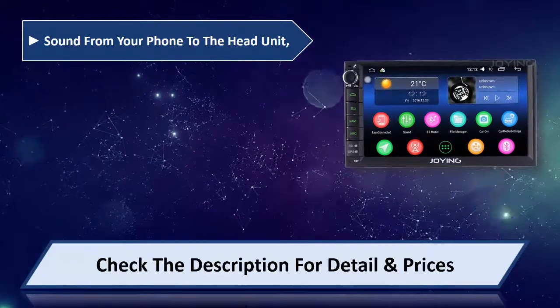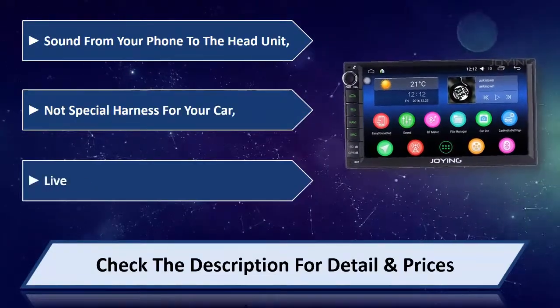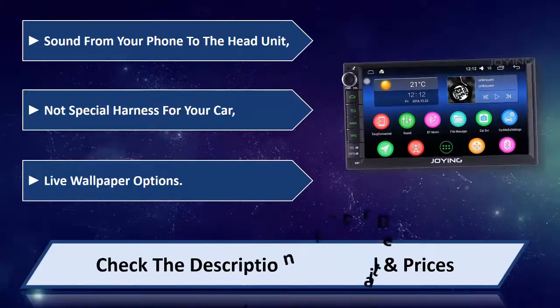Stream sound from your phone to the head unit, no special harness required for your car, live wallpaper options. Please check the description for details and prices.